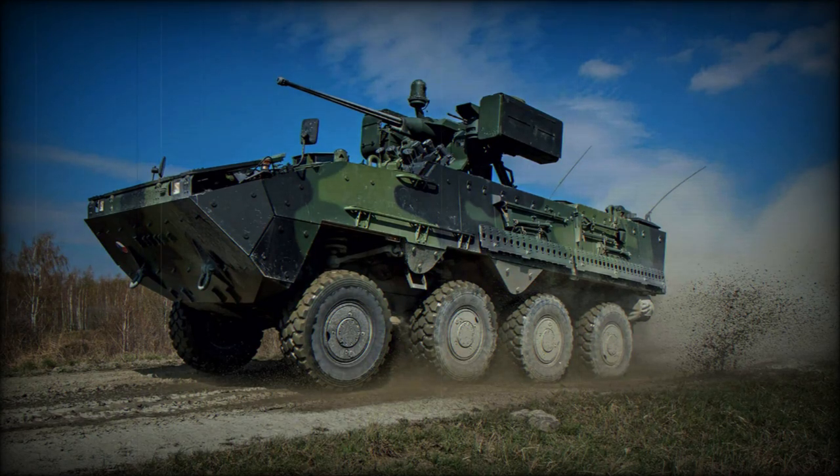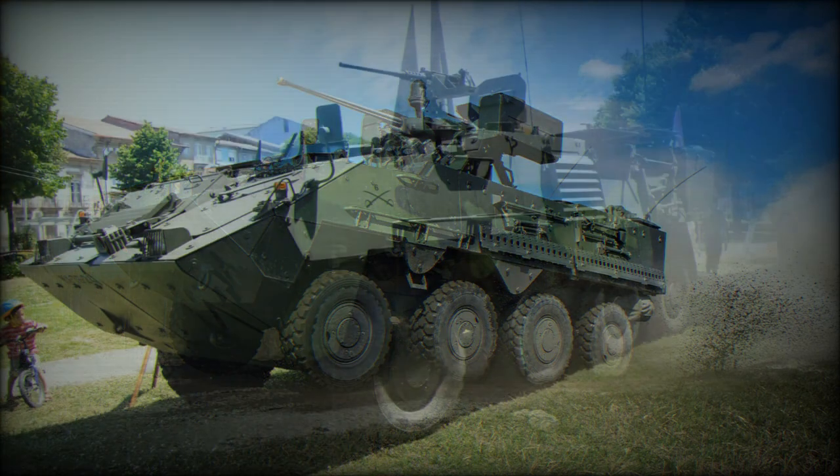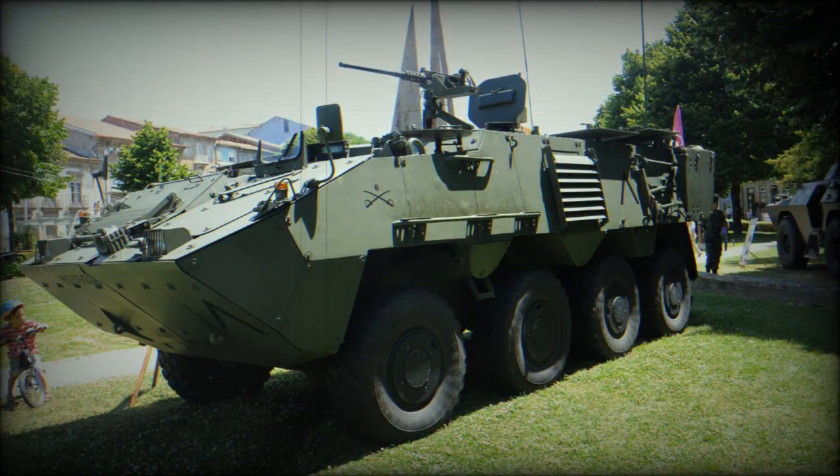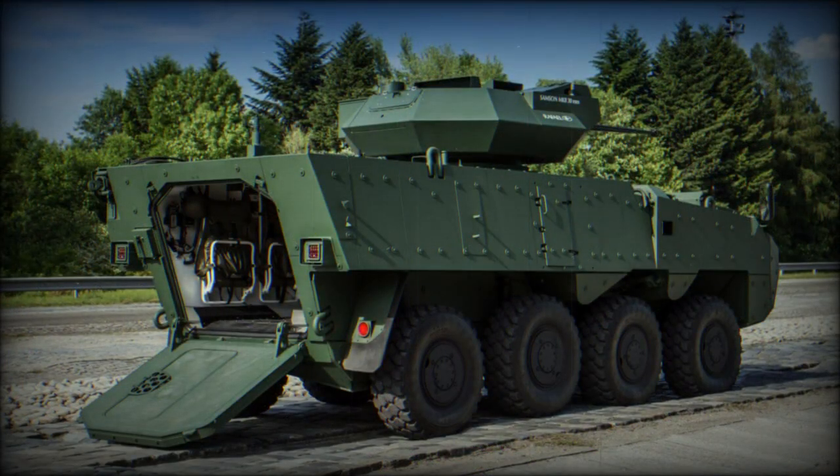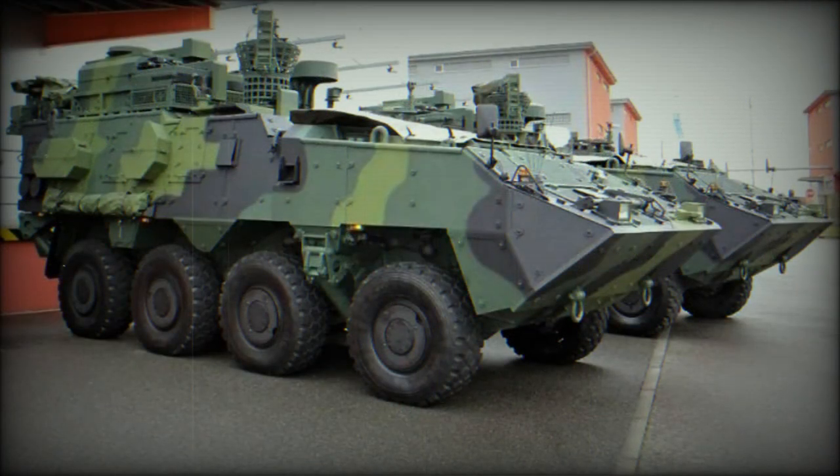The Pandur 2 Armored Personnel Carrier is a further development of the commercially successful Pandur Armored Personnel Carrier. The Pandur 2 was developed as a private venture by Austrian Steyr-Daimler-Puch. This armored vehicle is available in 6x6 and 8x8 configurations and is in service with the Austrian Army.